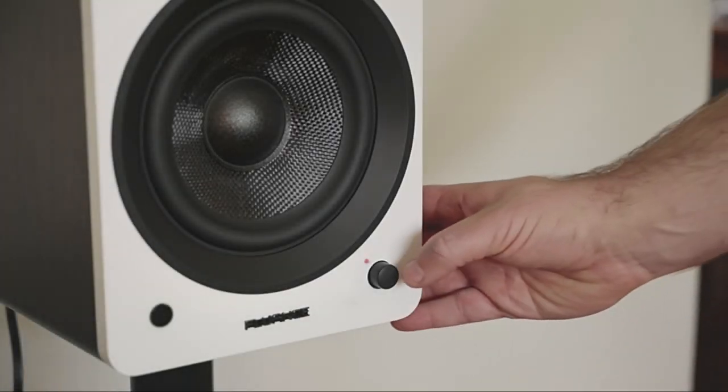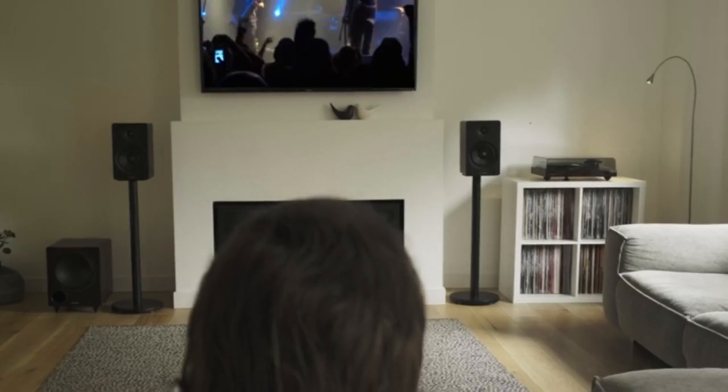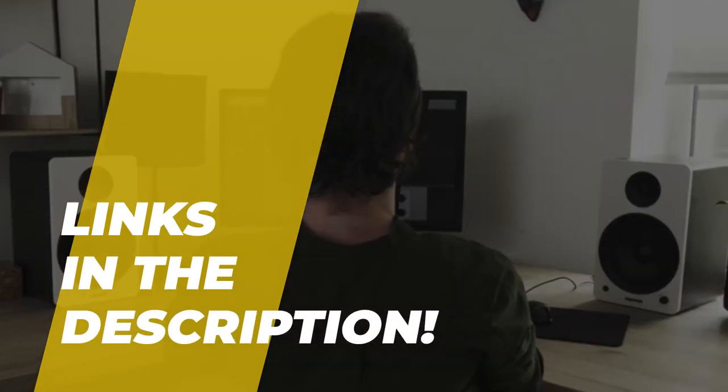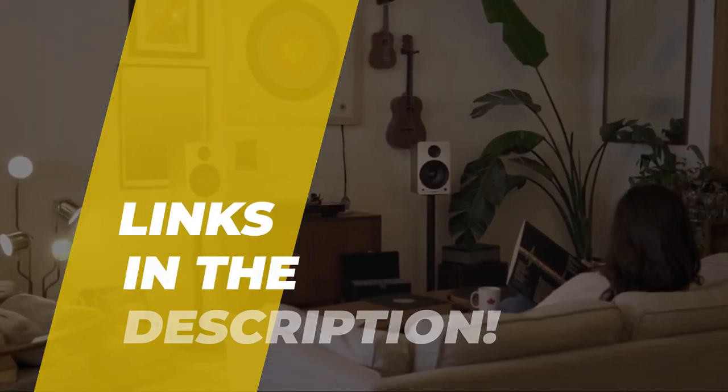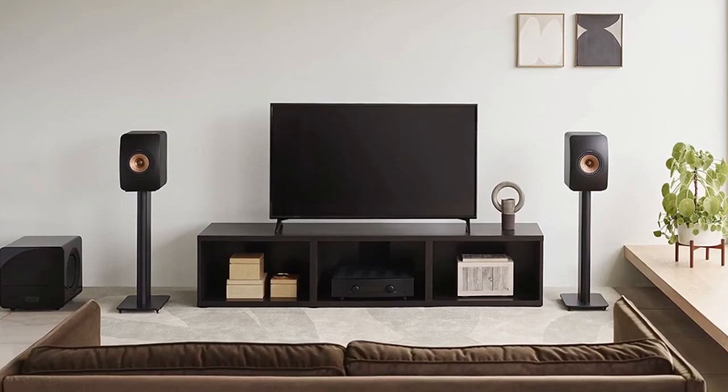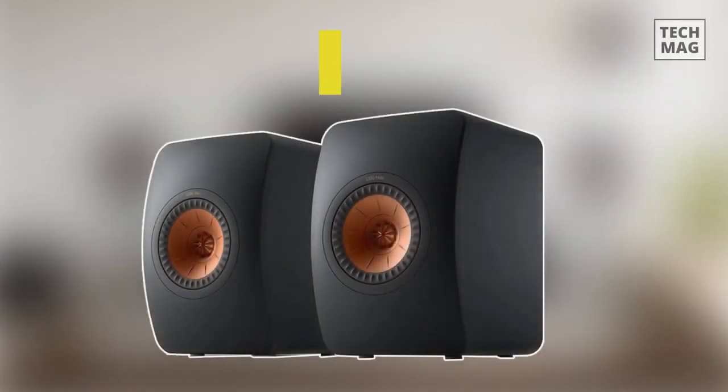Welcome back to our channel. Today we'll discuss the best bookshelf speakers of 2023 according to their performance, budget value, and more. Check out the description for the latest prices and information. Best overall: KEF LS50 Meta.